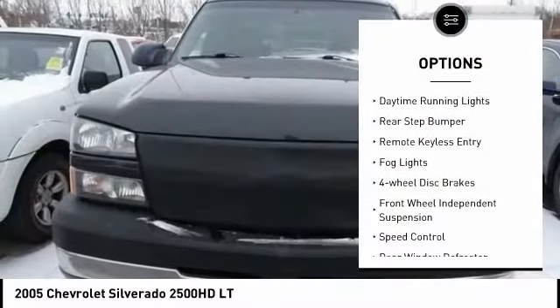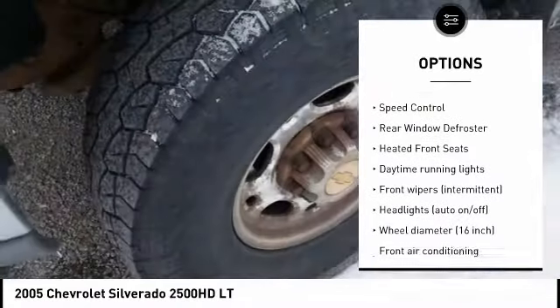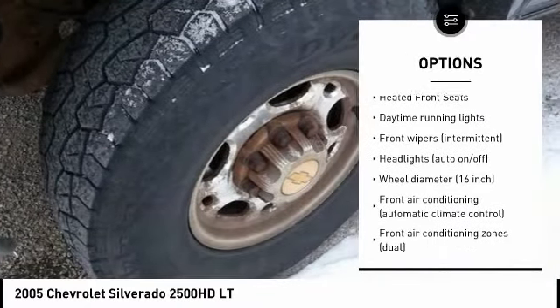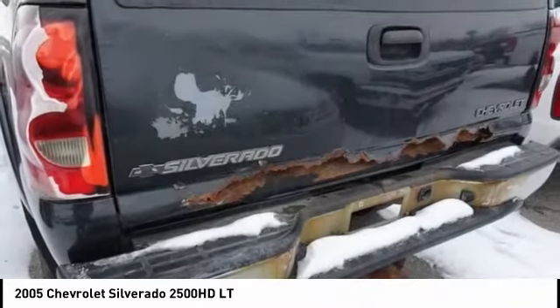Alloy wheels, daytime running lights, rear step bumper, remote keyless entry, fog lights, four-wheel disc brakes, front-wheel independent suspension, speed control, rear window defroster, heated front seats.